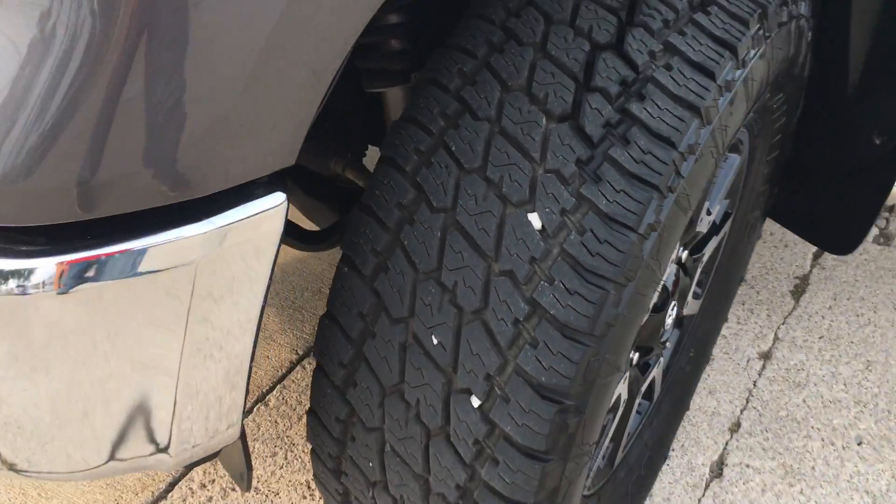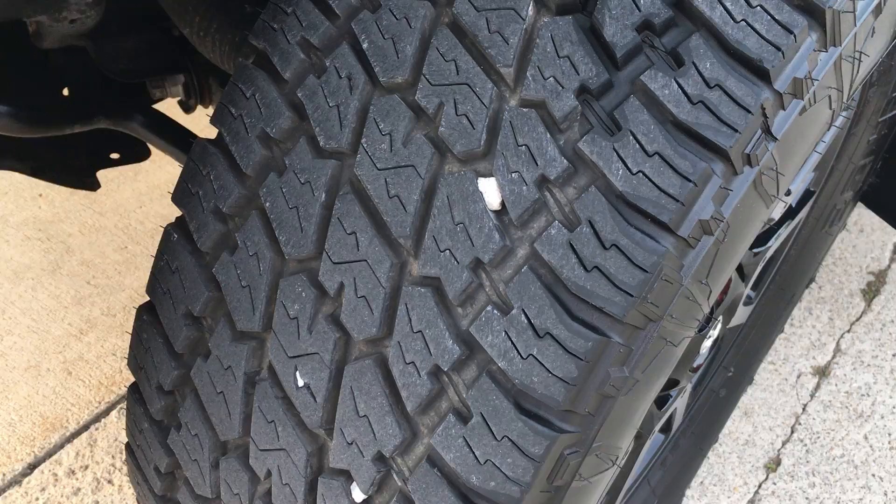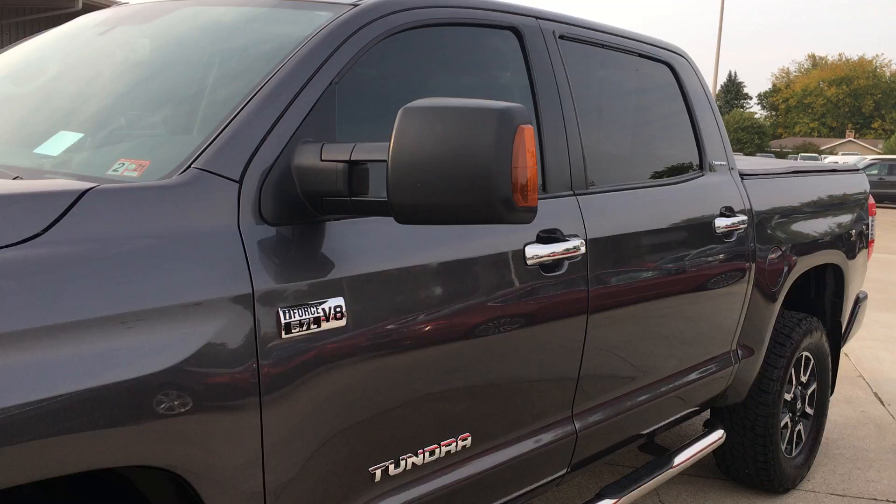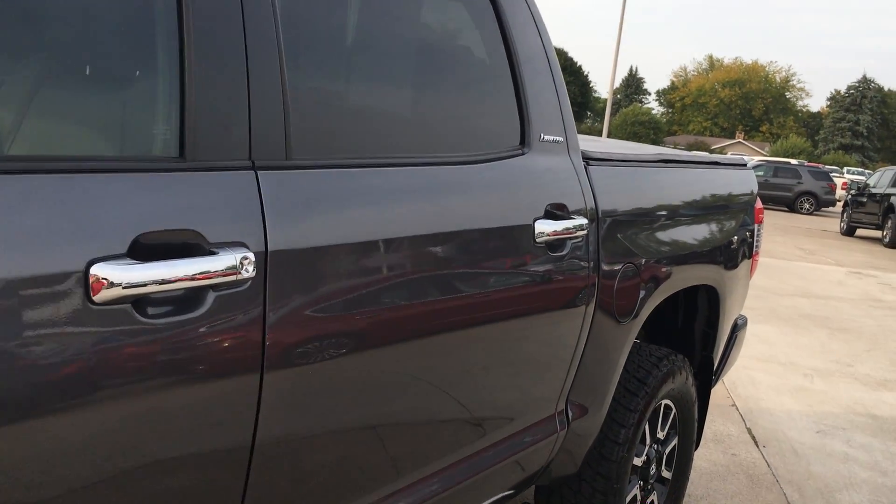The tires on it look to be very new — very good truck. Body wise, the 2016 body is very, very clean.